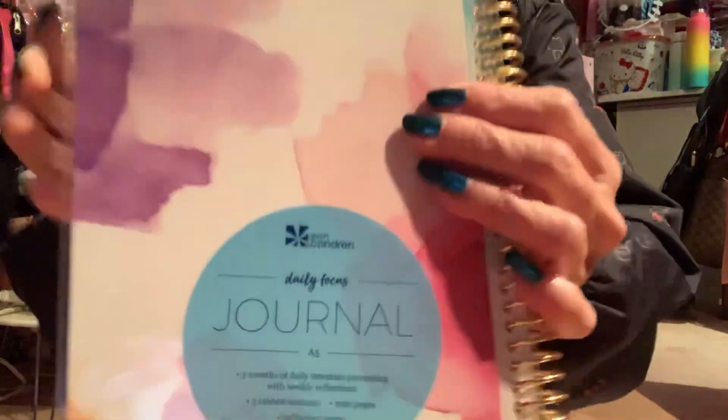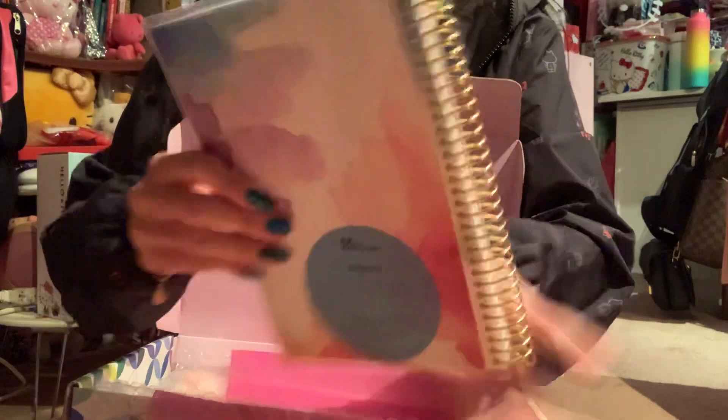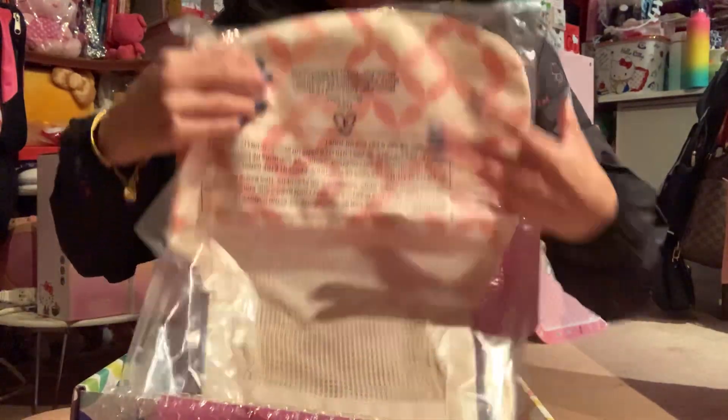Just in case you're interested, this is how the back of it looks, and I will post the link below if you're interested — just click on my affiliate link. Oh my god, I don't know what this next thing is. It looks like an apron... oh, it's called a mesh tote!